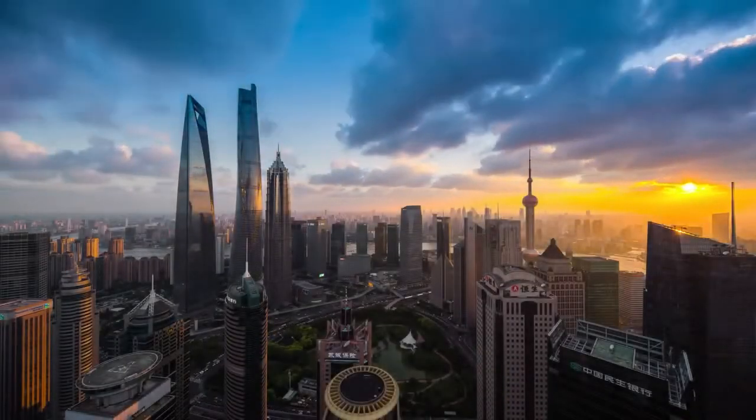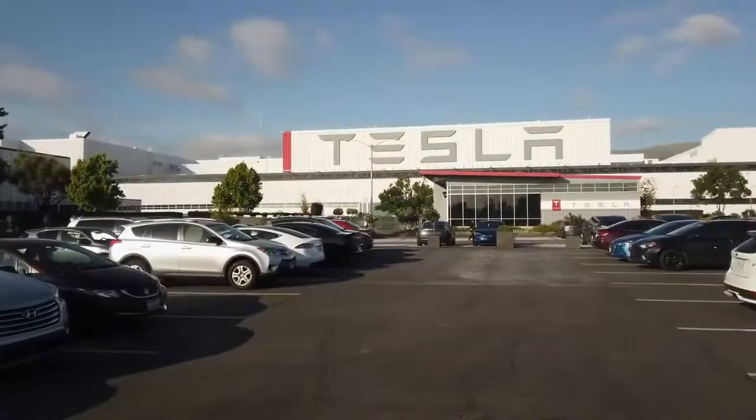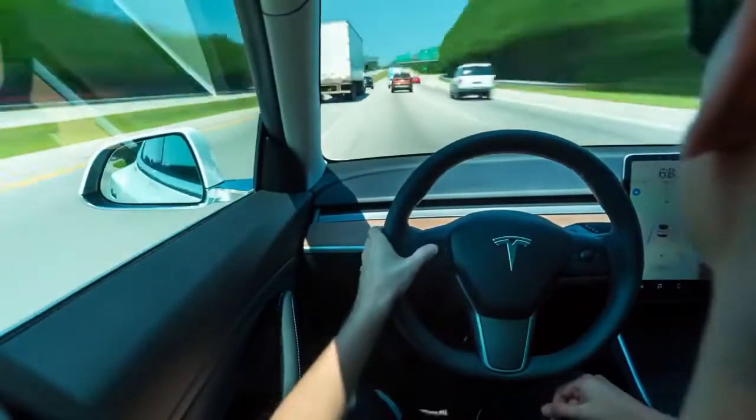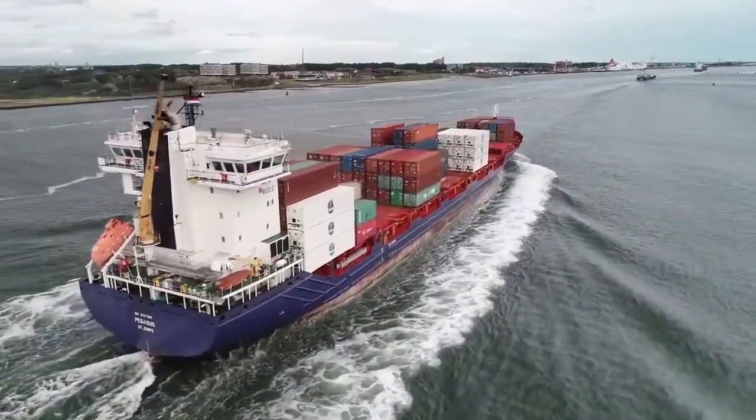What happens when China, one of the world's most fiercely competitive manufacturing countries, goes up against Tesla, an American super company devoted to revolutionizing the way we think about personal transportation? While the Chinese government is renowned for imposing strict import regulations on other countries and companies, its deal with Tesla hits just that little bit more different.